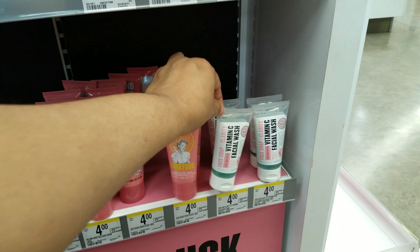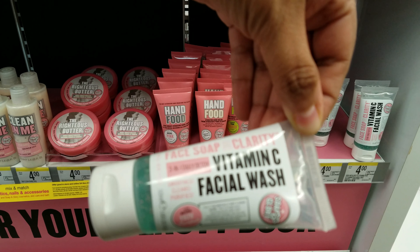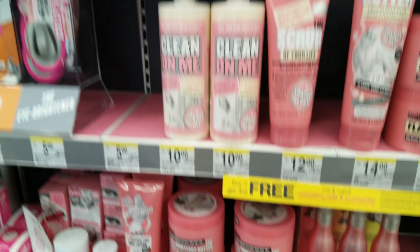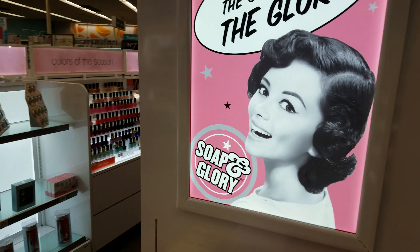Oh look, we have another one right here — Face Soap, Vitamin Facial Wash. Sorry, I'm just screwing up. But that's okay because it's real. And over here, let's see what we have. Oh, we got more Soap and Glory.